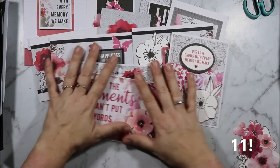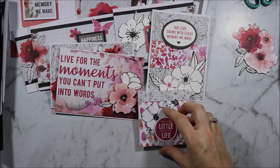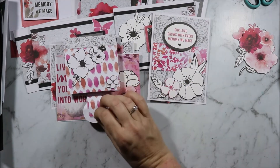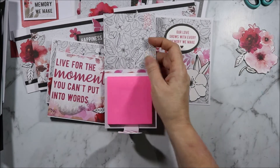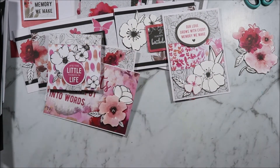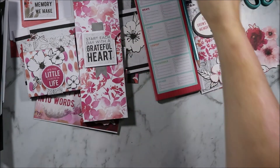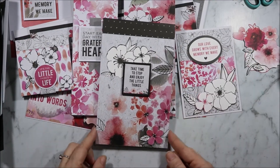I do have a couple of other projects as I promised. I've made a sticky notebook — it has a magnet holding it, pink sticky notes, and I've just stuck one of the banners on there from stickers. Then I have this list pad, this shopping list pad, and I have this notepad.